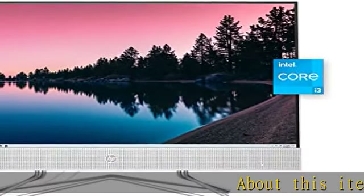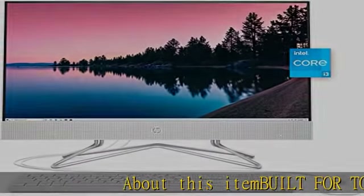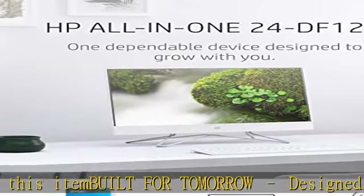About this item: built for tomorrow. Designed to grow with you, this AIO's panel and hardware are easy to remove and upgrade.